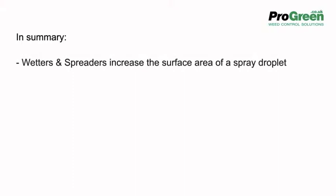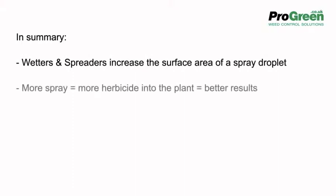In summary, wetters and spreaders increase the surface area of a spray droplet. More spray allows more herbicide into the plant, giving better results.